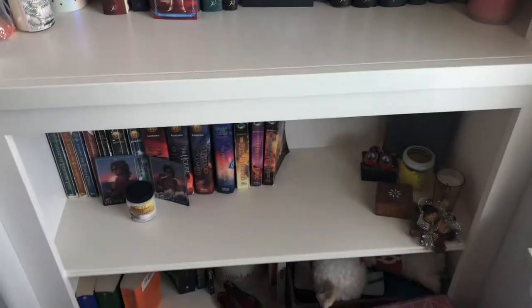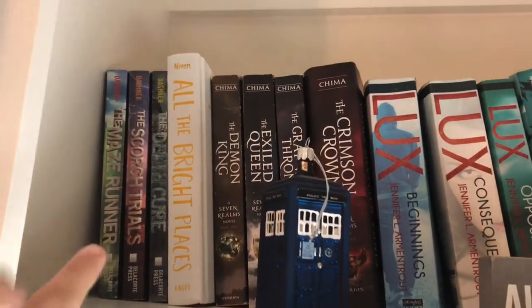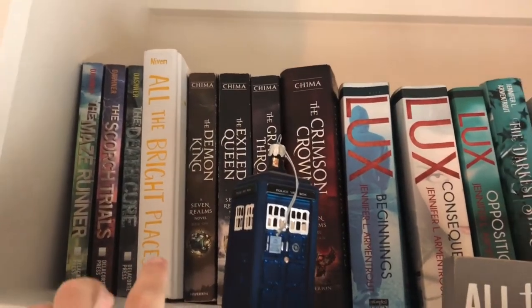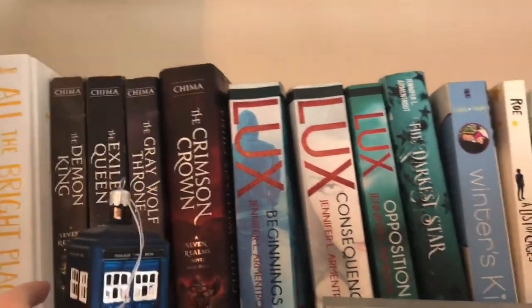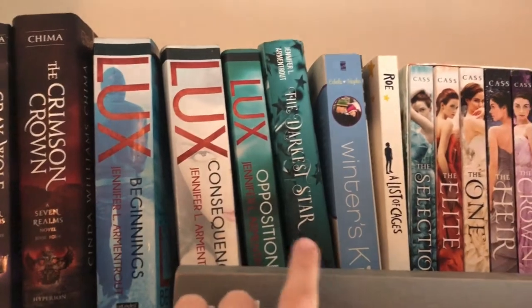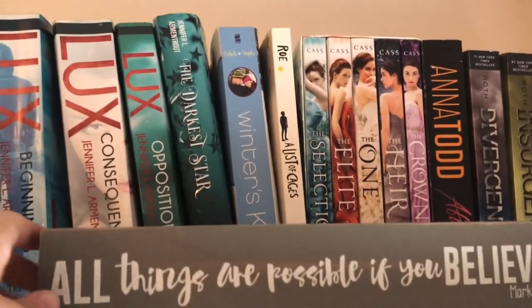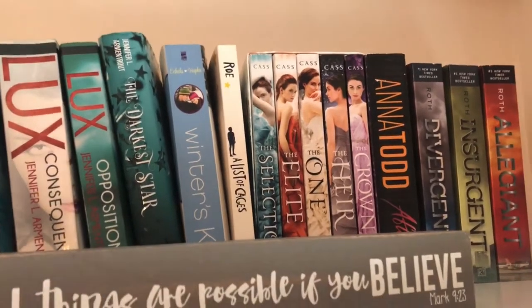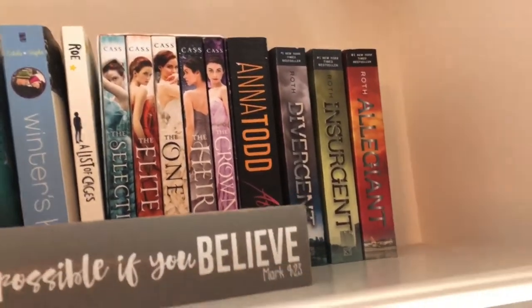Alrighty, so here's my bookshelf. It goes floor to ceiling. So on the first shelf, way up here, I have my Maze Runner series, All the Bright Places, the Seven Realms novels. Then I have the Lux series, The Darkest Star, Winner's Kiss — which is a very good book if you're getting over a book hangover — a list of cages, the Selection books, and then the Divergent series.